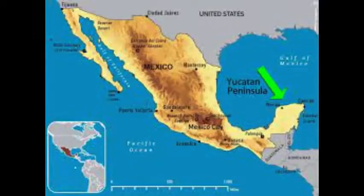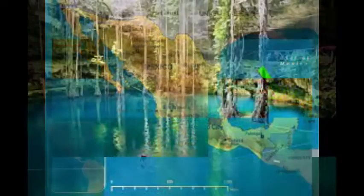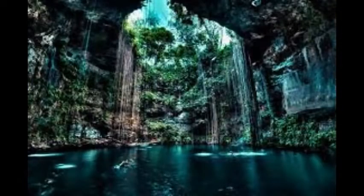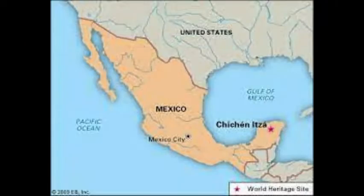In the Yucatan Peninsula of Mexico alone there are at least 6,000 cenotes in total. The best-known cenotes are large open water pools measuring tens of meters in diameter, such as those at Chichen Itza in Mexico.